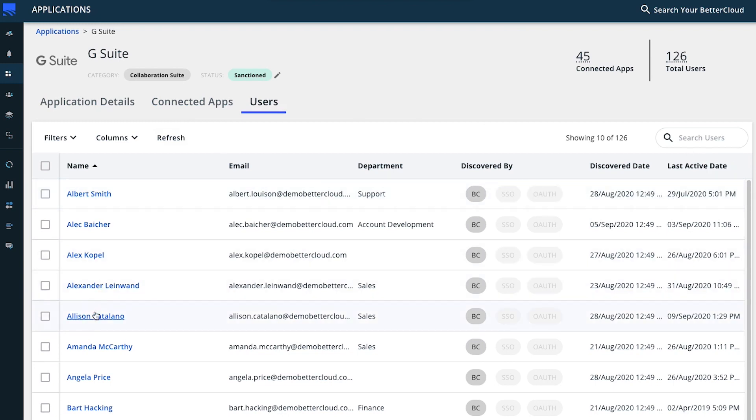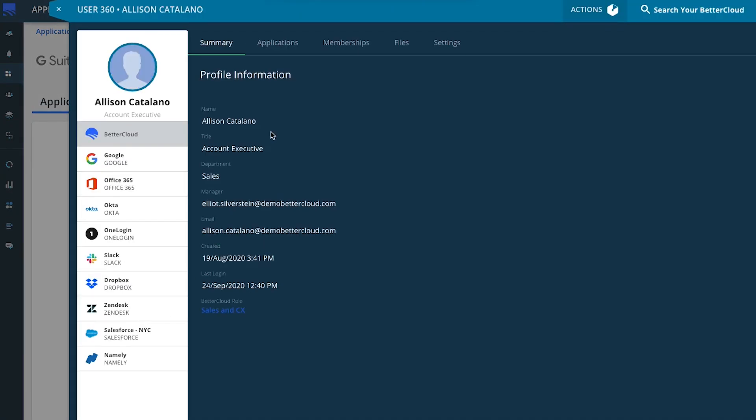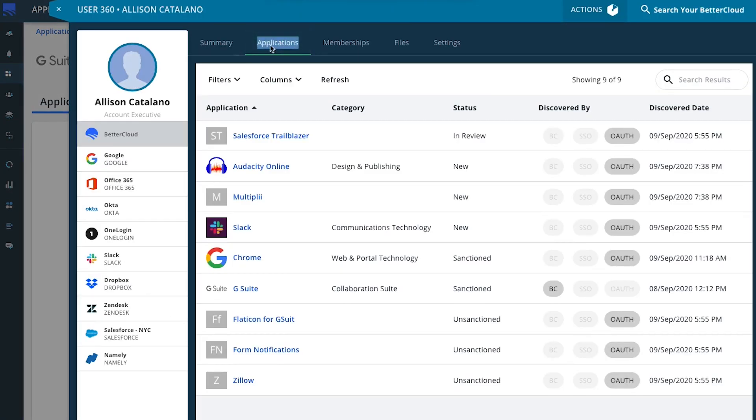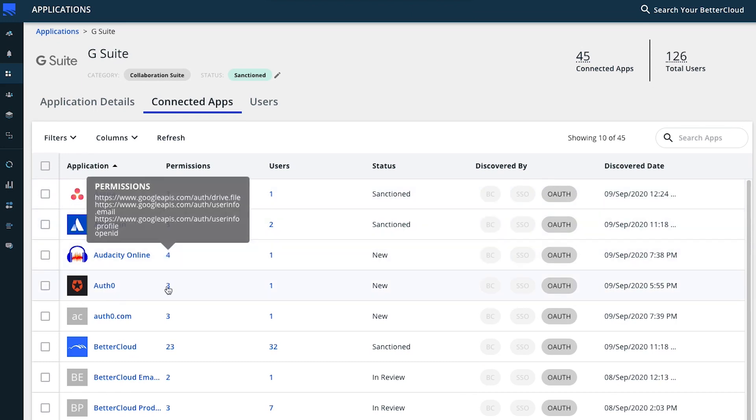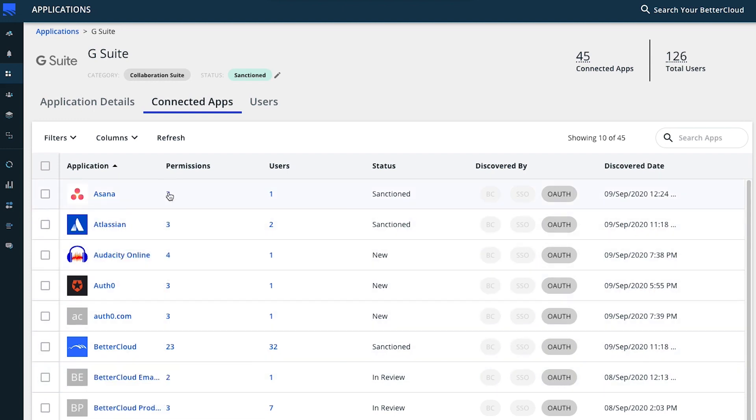When you click into a user 360, you'll also notice a brand new view that displays all the applications we've discovered for that particular user. For the final tab, you can gain insight into the third-party applications that specifically have OAuth access into your core SaaS applications — in this case, G Suite. You can see helpful information about these applications, and more importantly, you can report on the OAuth permissions that each application is granted. This is incredibly important to accurately evaluate the risk of third-party applications within your environment.